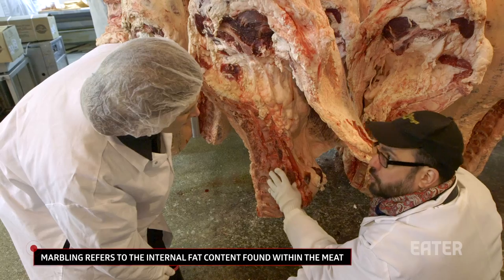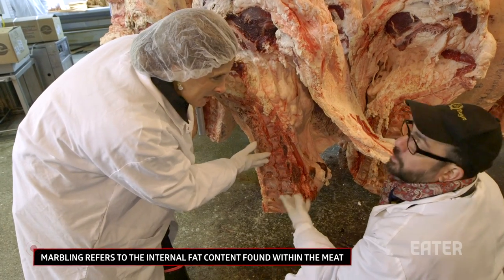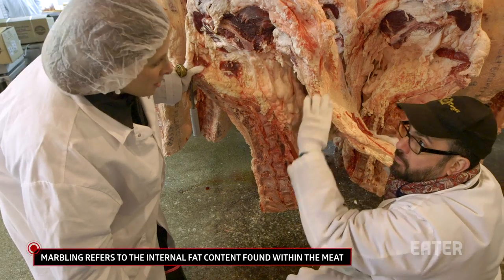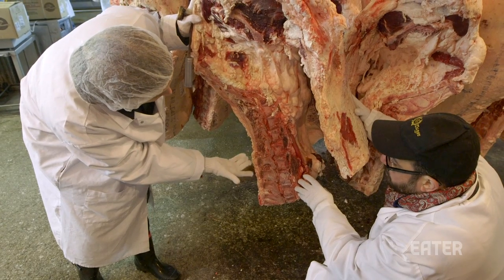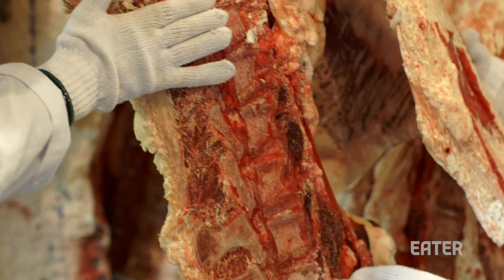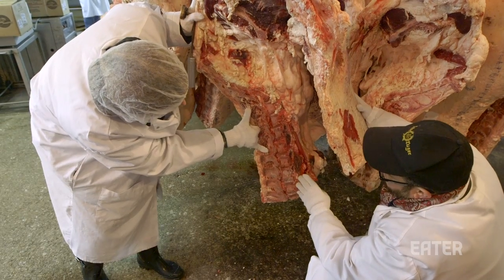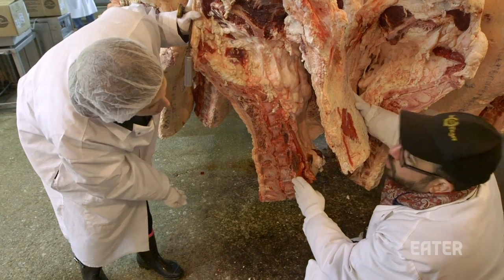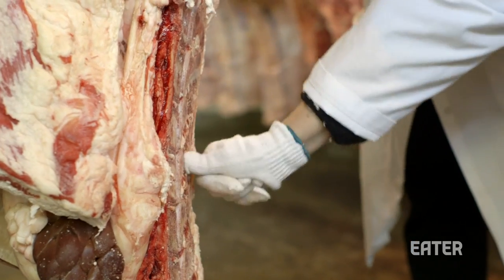Judging by the marbling on this, you can sort of tell what's going on in the muscle here — it's a guesstimate, in the same way that looking at the exterior is. This could end up actually being a beautiful piece of meat, but we would reject it based on the fact that it's missing bone over here. When they split the hinds, the bone is supposed to be even on each side — so there should be more vertebrae. You see they're missing here for about the last seven or eight inches.